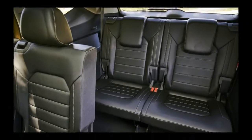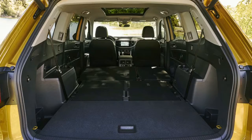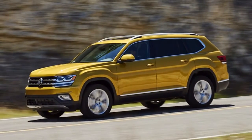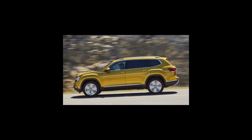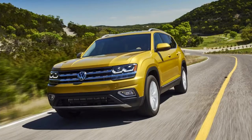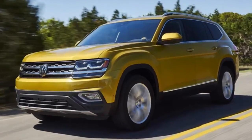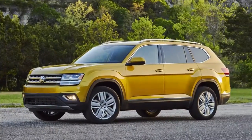For about $3,000 more, the SE benefits from things like keyless entry, full leather seats that are heated in the front, and an 8-inch screen. The $36,615, or $39,815 with all-wheel drive, Atlas SE with technology package gets a raft of active safety equipment that includes adaptive cruise control, forward collision warning and autonomous emergency braking with pedestrian monitoring, and lane departure warning.